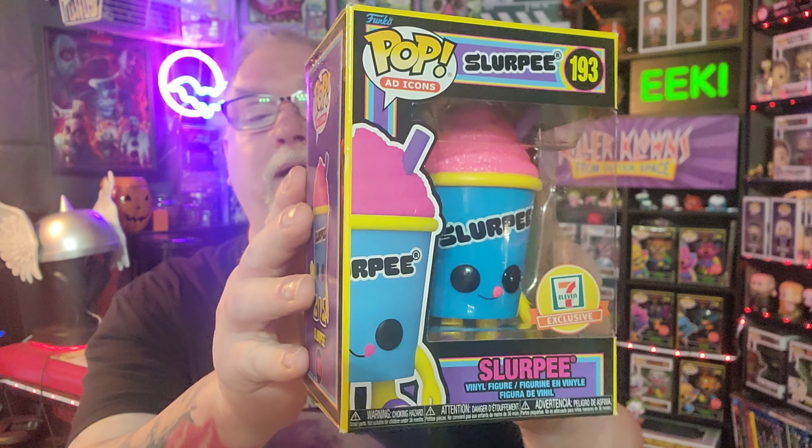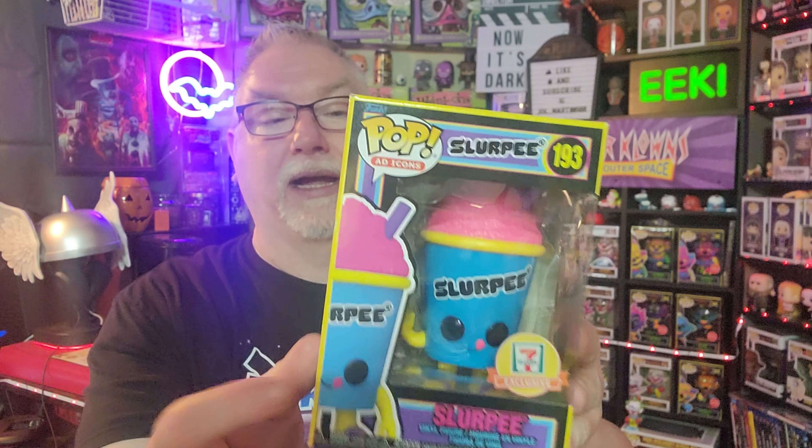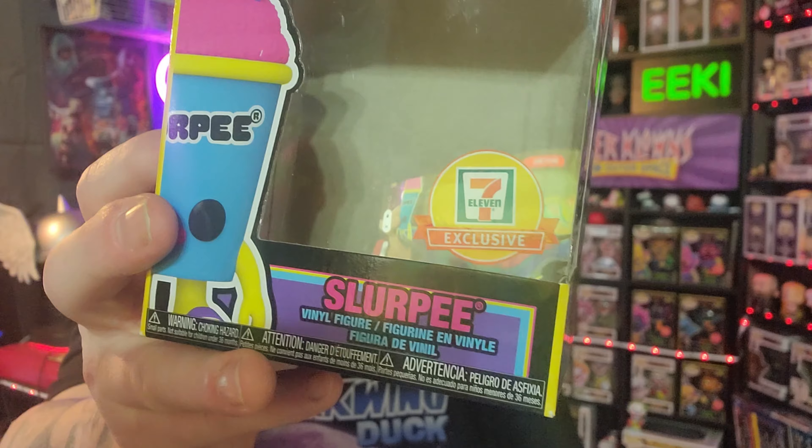I'm going to start with the two ad icons because I've just picked these up at 7-Eleven. These are the Blacklight Slurpees. There are two versions that I am aware of — the blue and the green. I collect some of the ad icon type stuff, so I picked these up for the collection. These were a little expensive, I'm not going to lie. But it is cool to have some exclusives in the collection of Funkos, and this has the 7-Eleven exclusive sticker.